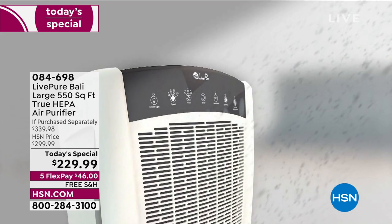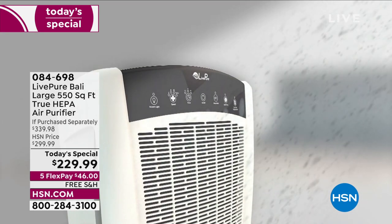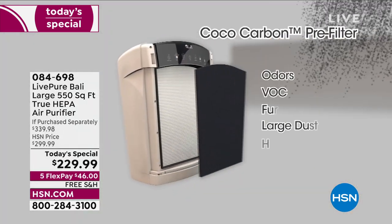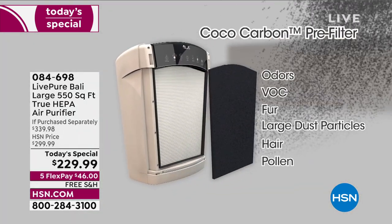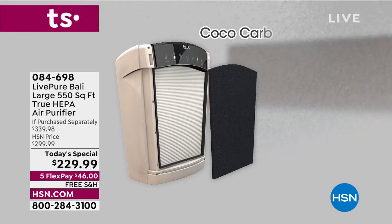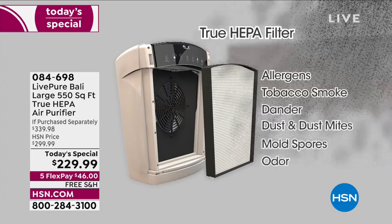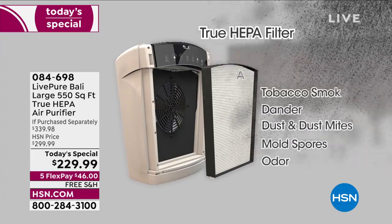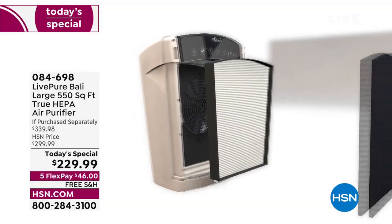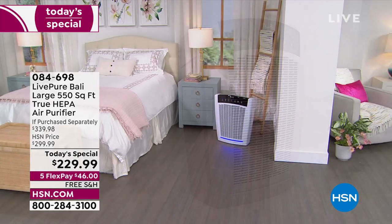These are invisible threats — sometimes you can't see them until the sun comes through the window. Odors, VOCs, fur, dust, hair, pollen — those are bigger particles, handled by the cocoa carbon. Then true HEPA gets the allergens: smoke, dander, dust, dust mites, mold spores, and odors. You can see the power of this.